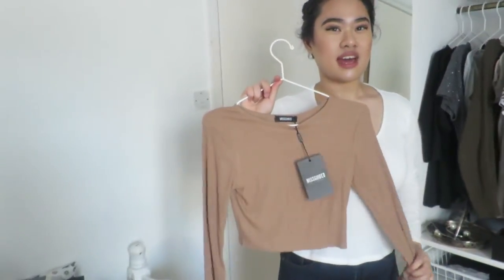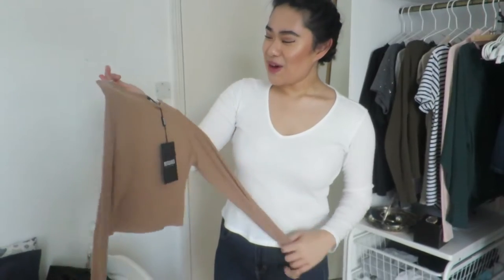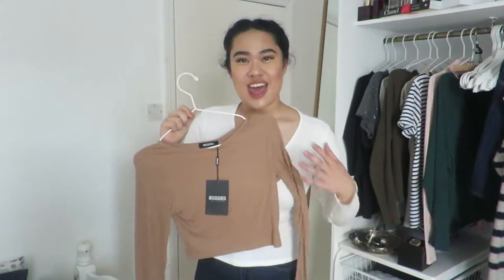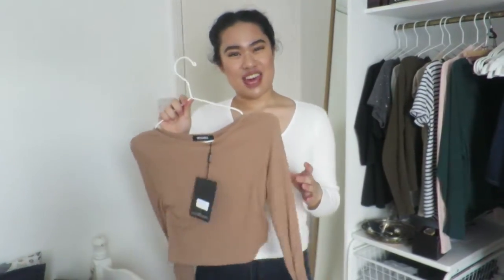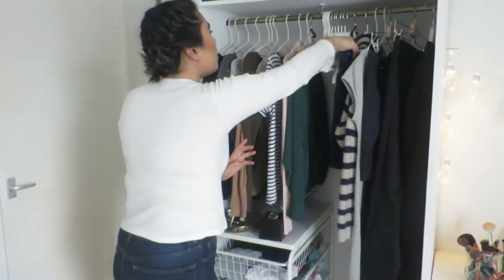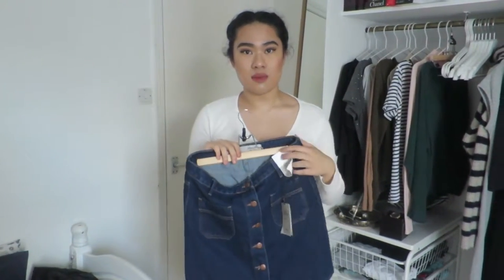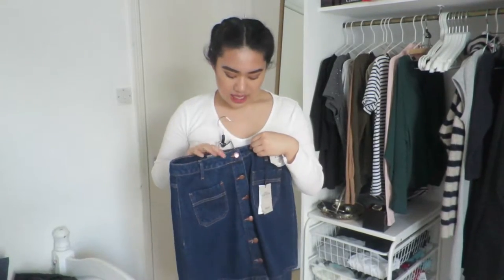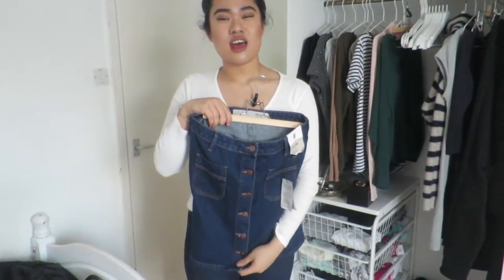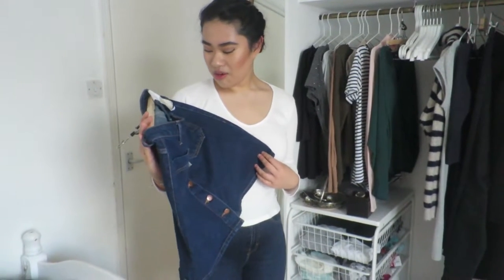This camel one I haven't worn yet — it's also cropped, a serious crop, so I need to lose some baggage before I wear it. It's such a nice nude material. I'm quite inspired by the Kardashians and Jenners because they look really good in what they wear — their style is just so stylish. This one is from Missguided. This is a skirt I got for Christmas — it has buttons and I really like this type. It's from Primark and it was £10.